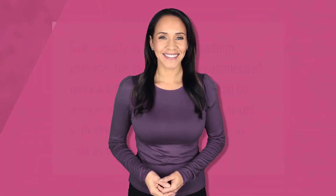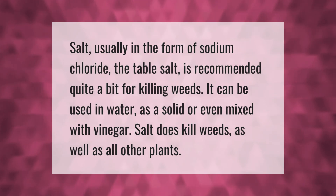Salt — usually in the form of sodium chloride, the table salt — is recommended quite a bit for killing weeds. It can be used in water, as a solid, or even mixed with vinegar. Salt does kill weeds, as well as all other plants.